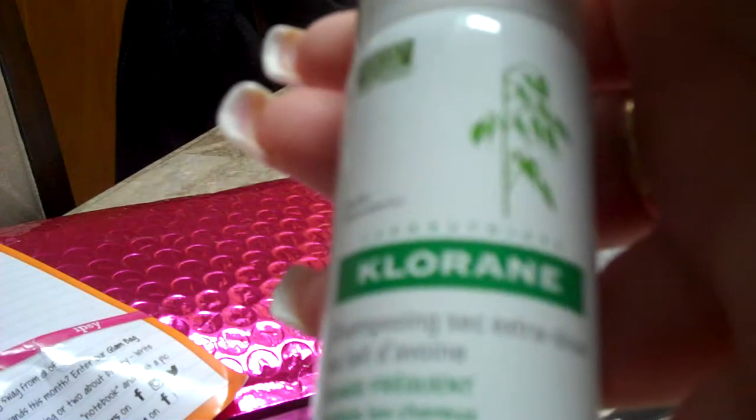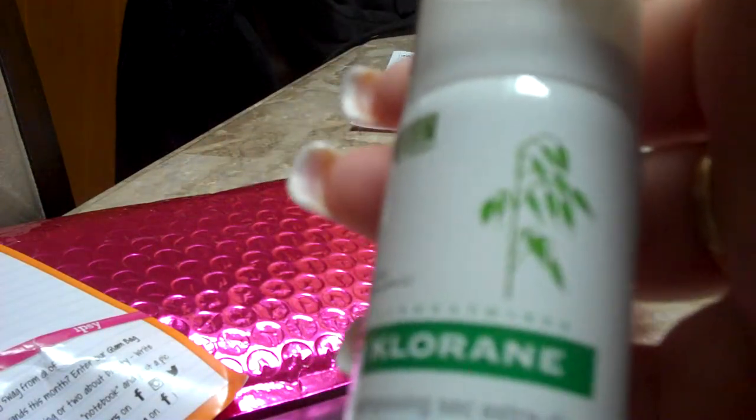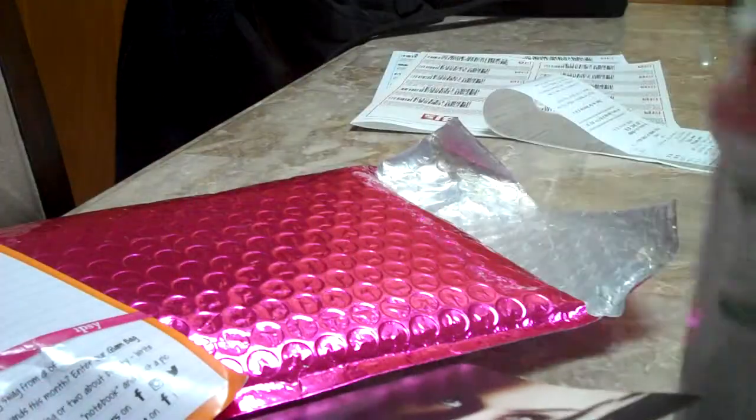I got a sample of Chlorine dry shampoo. I've actually had this sample before from Birchbox — I love it, and I actually purchased a full-size one. So I'm super excited that I got another little mini of this because I really like it.